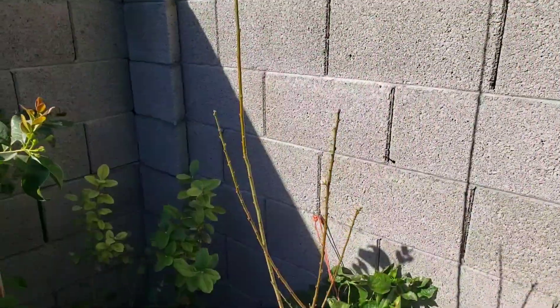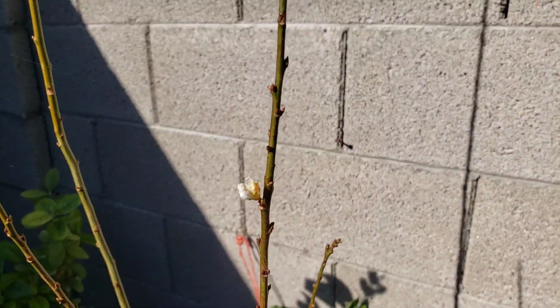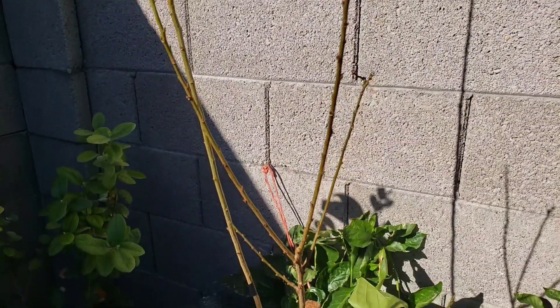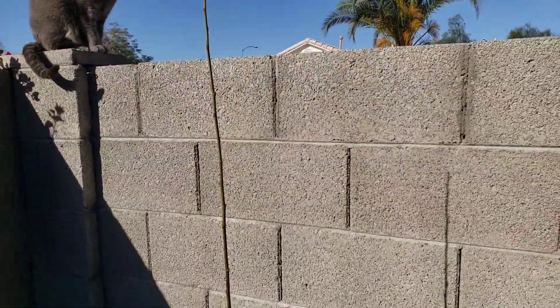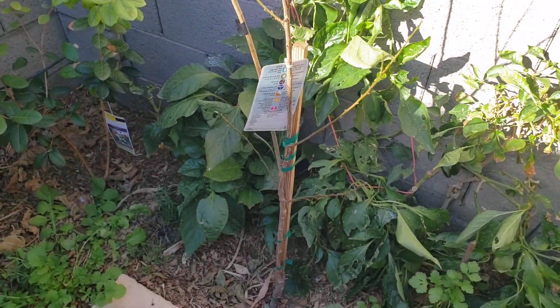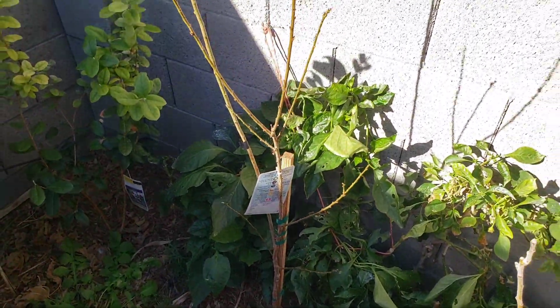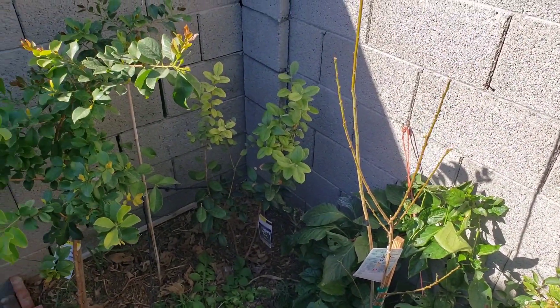Next to our honeycrisp apple is our Santa Rosa plum. You can see it is just starting to wake up right now — we've got some little bitty flowers. We haven't pruned it yet, but we are going to because it's waking up pretty soon. We've got the Santa Rosa plum growing right here — this will be the first summer in the ground; we planted it in fall 2021, and this is now March 2022.